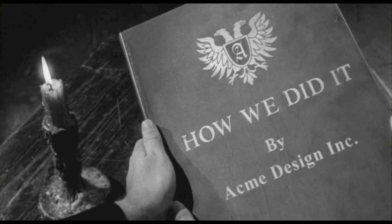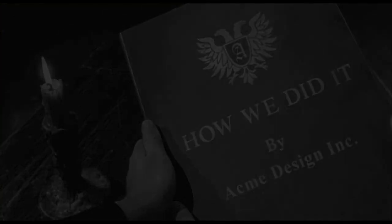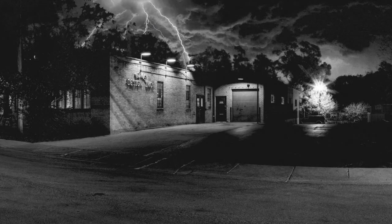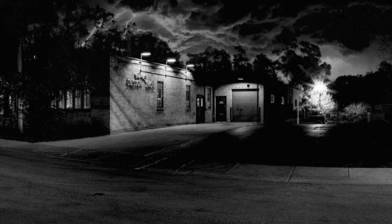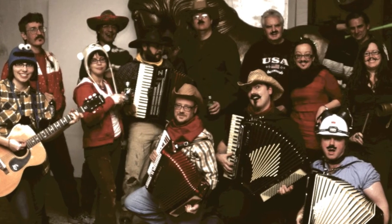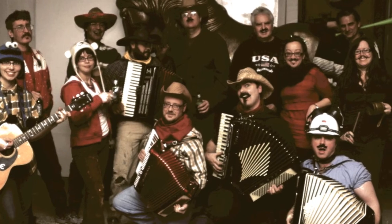How We Did It by Acme Design. Some months ago, in a western suburb not too far away, a bold plan was hatched. A ragtag collective of professional model makers and part-time horror fans, working tucked away in the bowels of the intergalactic headquarters of Acme Design in Elgin, Illinois, joined forces to create a tribute worthy of an icon.